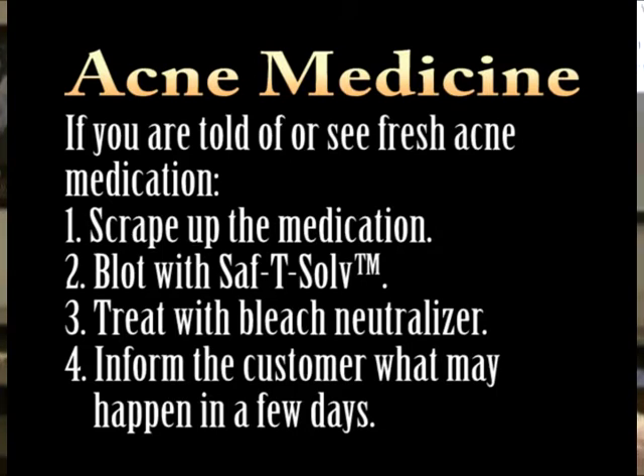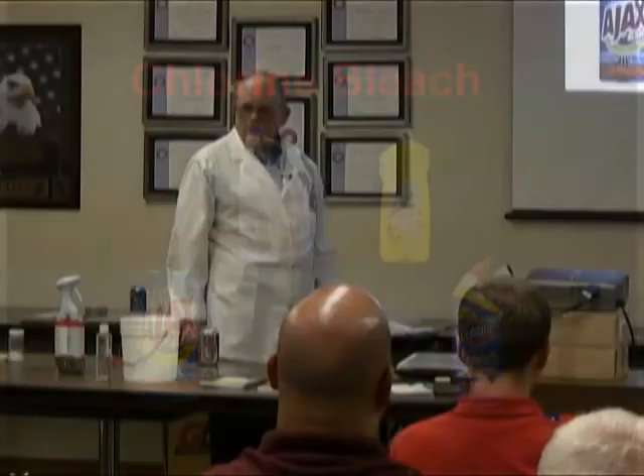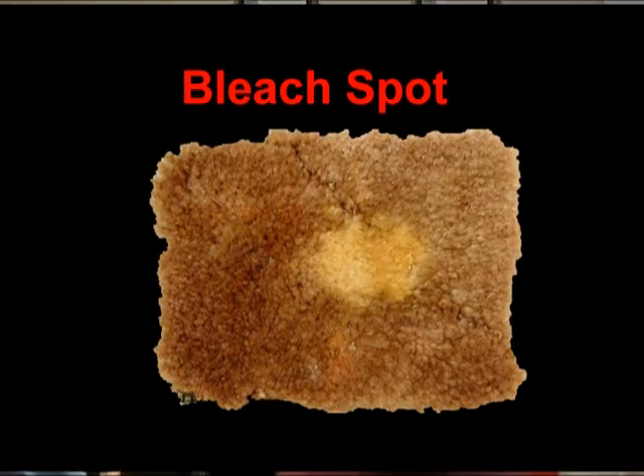If you see some on there, blot with safety solvent, treat with bleach or neutralizer, and tell the customer what might happen in a few months — all of these have bleach in them. She may have tried to take care of a spot with one of these, and she calls you and says, 'I have this yellow spot on my carpet.' You arrive and say, 'Ma'am, that's not a stain — some of the color is gone, it's gotten bleached out. What did you use here?' 'Well, I have this great spotter.' 'Ma'am, this happens to have chlorine bleach in it — it probably does a great job in your shower.' 'Can you fix my stain?' 'It's not a stain. We might be able to fix it.'